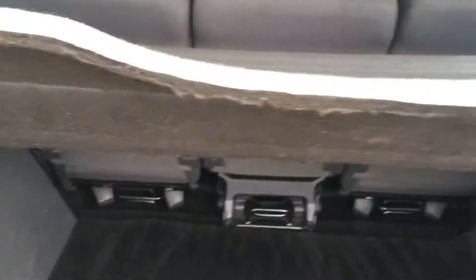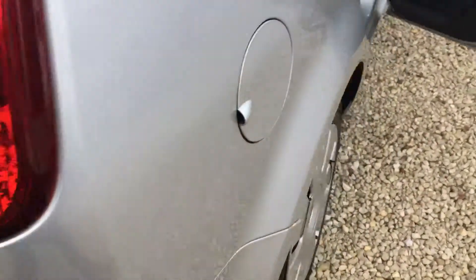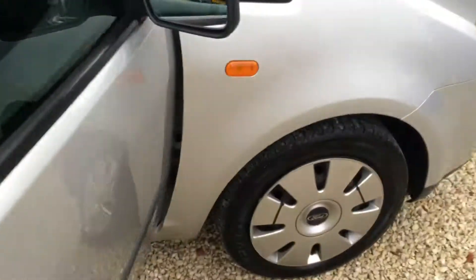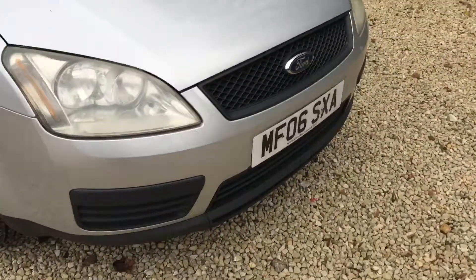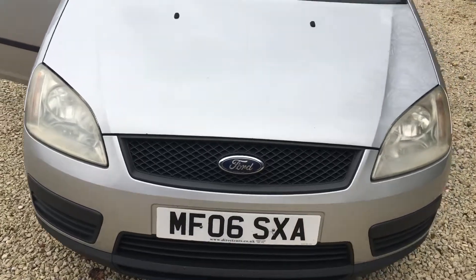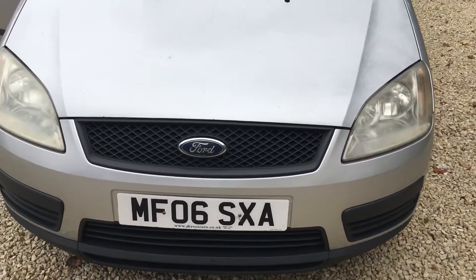Nice and clean. Very cheap but very nice condition car. Give us a call at 0114 303 0149 or visit us online at www.carplacementspecialistslimited.co.uk. Thank you.